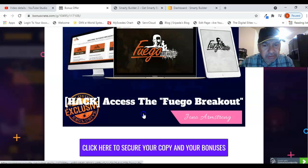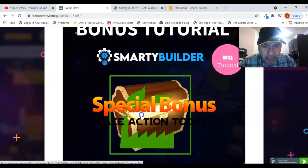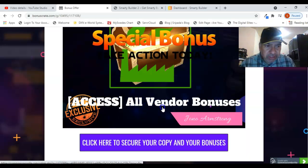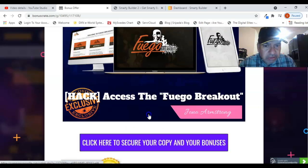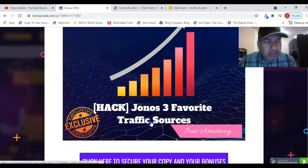Bonus number four is Fugo Breakout — this is a traffic generator where you get traffic through different sources to your affiliate links which you are going to promote. And finally, a special bonus if you take action today: vendor bonuses, where I am going to show you what bonuses you are getting from the vendor. This is the bonus page where you can access the bonuses — the link has been given below this video.